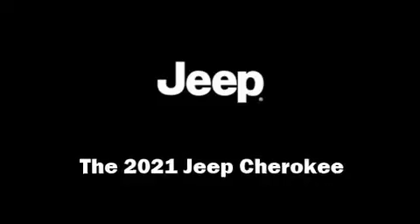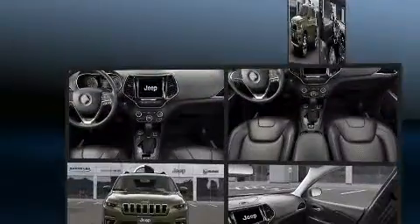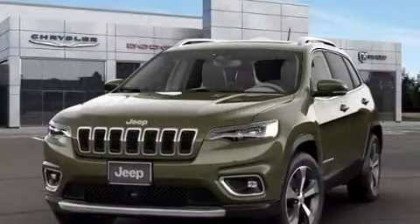Climb inside the 2021 Jeep Cherokee. It distinguishes itself from the competition with features such as heated seats, a power rear cargo door, remote keyless entry, and seat memory.